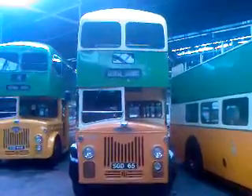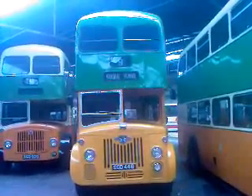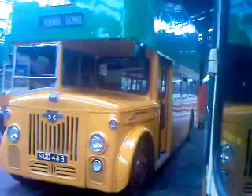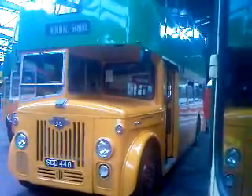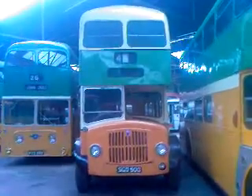SGD65, built in 1958. SGD448, built in 1961 — you can see it's got the doors at the side. SGD500, built in 1961.